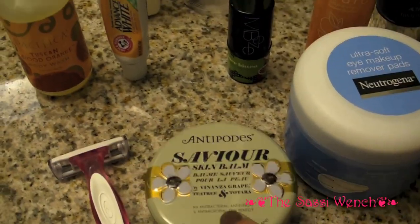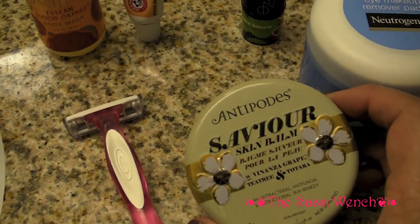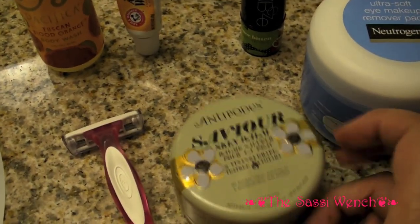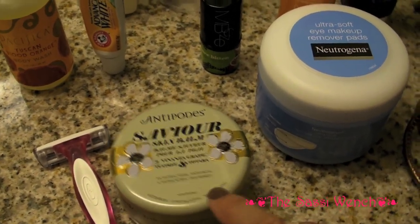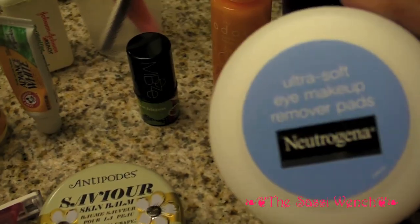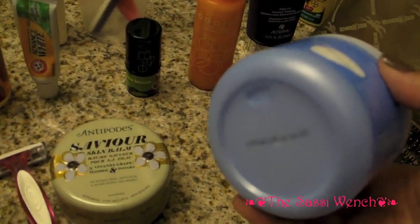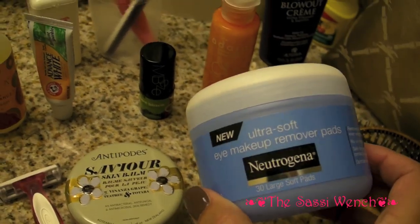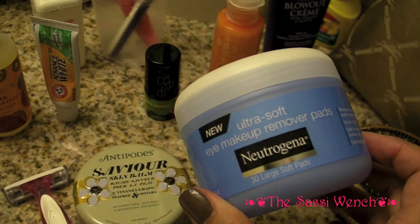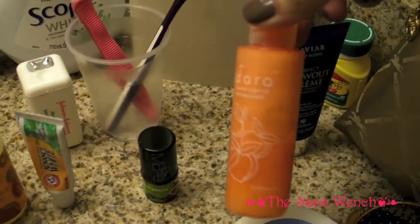I always bring my razor with me. I've been using this a lot — this is Anti-Podus Skin Balm, good for your feet, legs, and body. It's an antibacterial skin treatment, really nice. These are makeup remover pads — first time I've used these and they're pretty good. I don't think there's 30 in here.